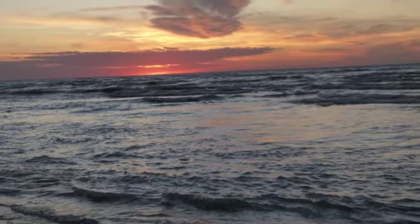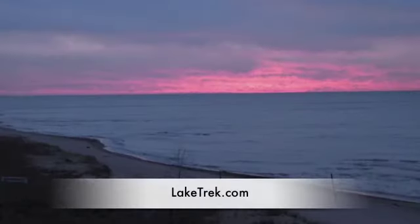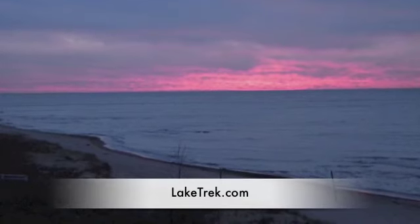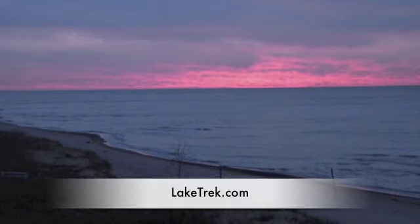Please check out my fan page and my website, LakeTrek.com, for more information about me, my author appearances, and my upcoming adventure next year of walking another thousand miles.